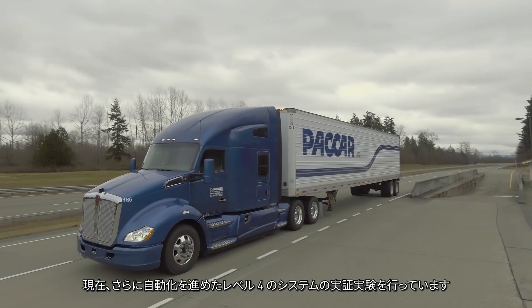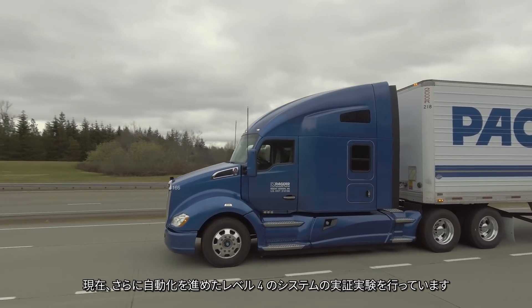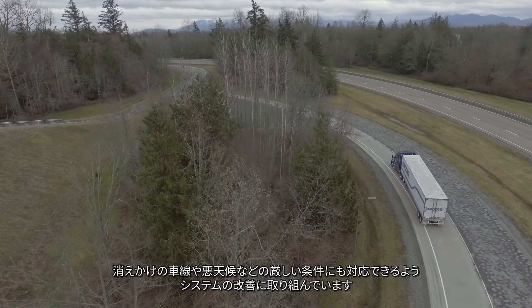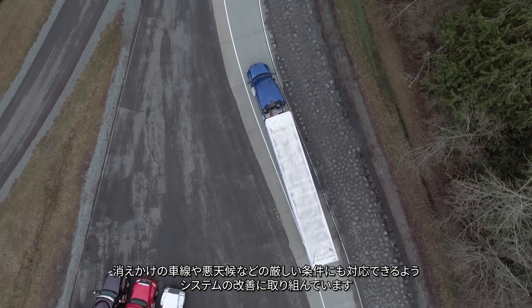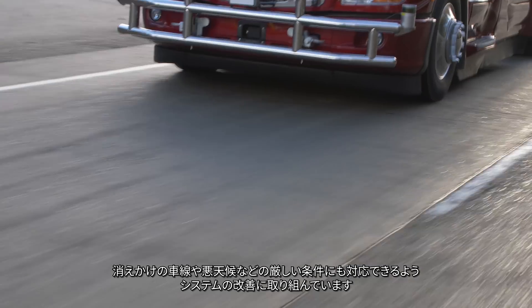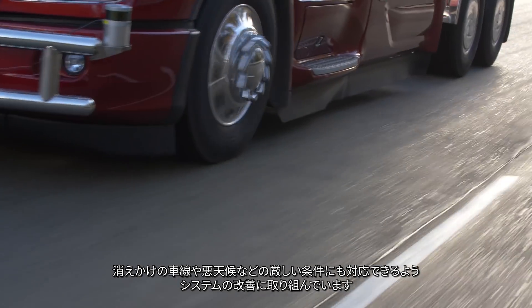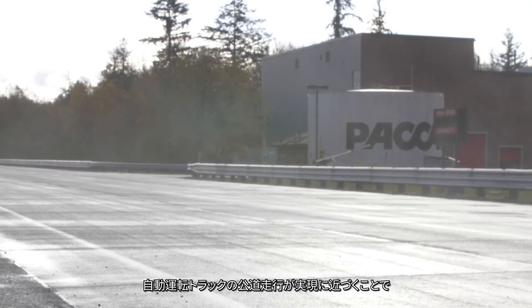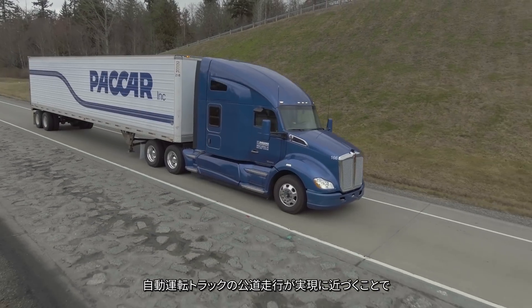What we have here is a demo of the Level 4 system, which is a highly automated system. We are working now to improve that system to handle more challenging conditions, such as poorly marked roads or difficult weather. With this head start, PACCAR is well on its way to creating trucks that can drive autonomously on public roads.